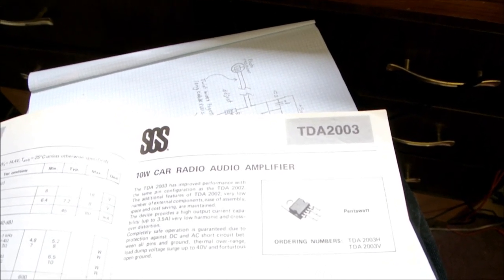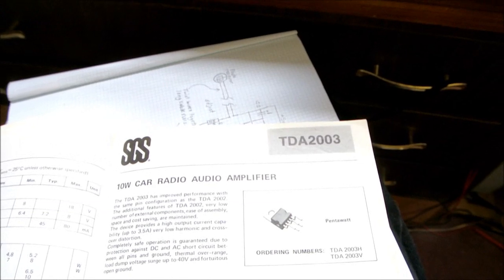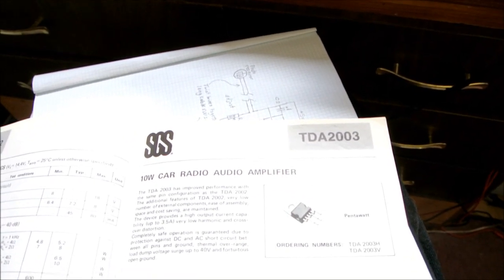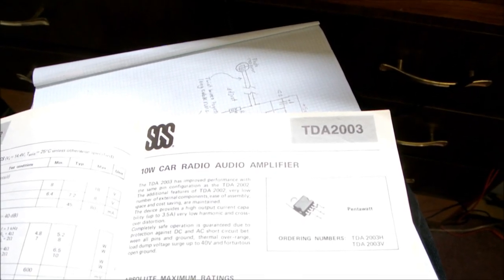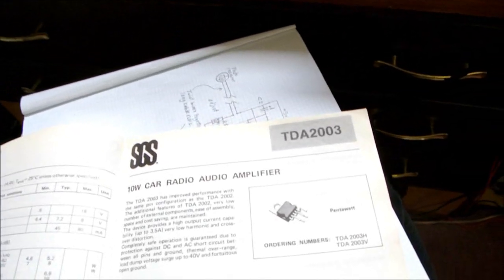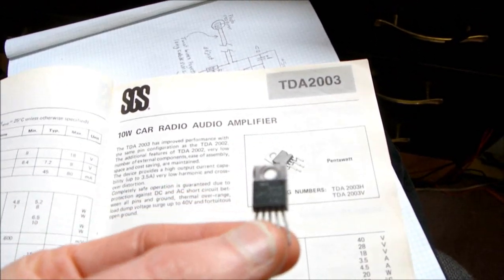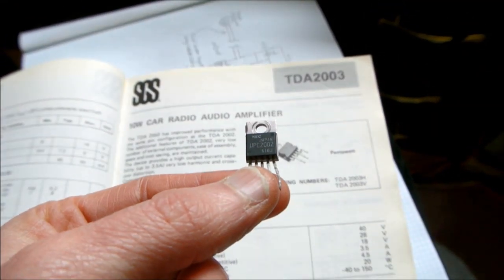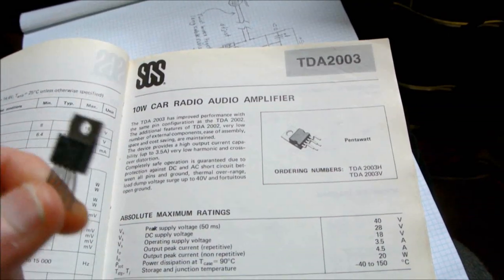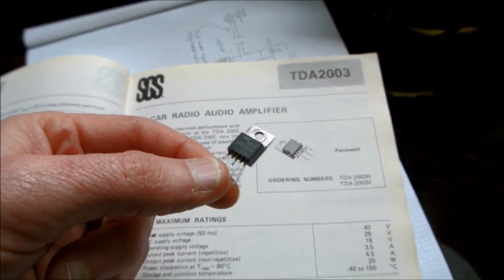So Bruno Merari, who is a whiz at designing analog ICs, came up with the TDA 2002 back in the mid-70s — maybe '75 or '76. Here is NEC's version of the 2002. You could buy them at Radio Shack back in the early 80s — I remember buying a few of them.